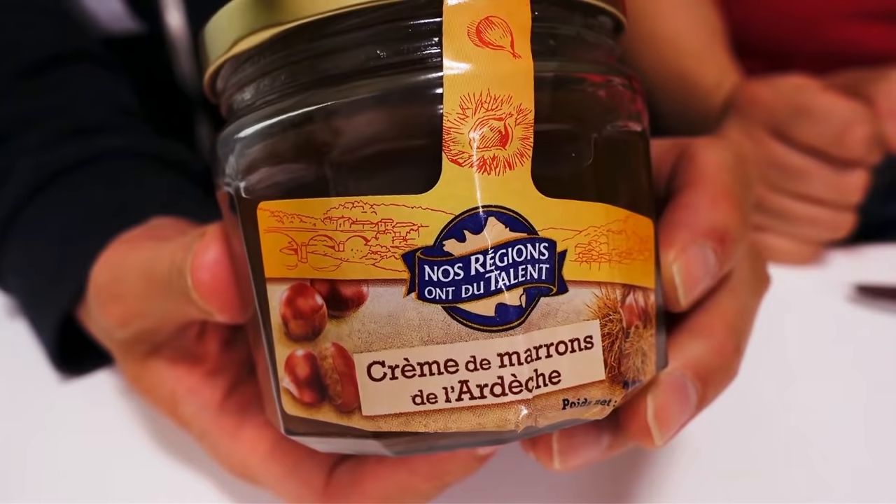The next thing on the agenda is something called crème de marron - it's chestnut cream. And she sent us this huge jar of chestnut cream. Thank you so much Camille! I can't wait to try this out, so excited.